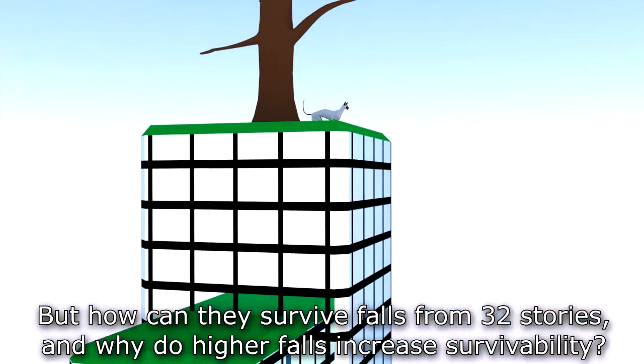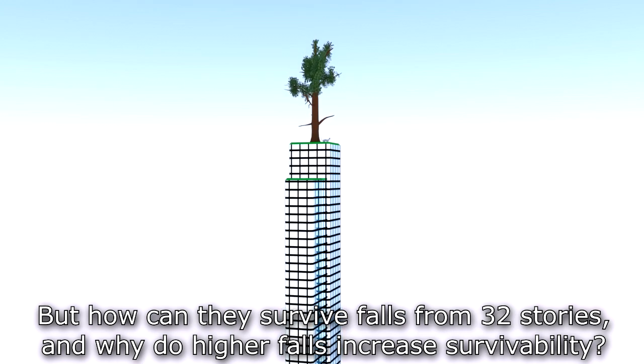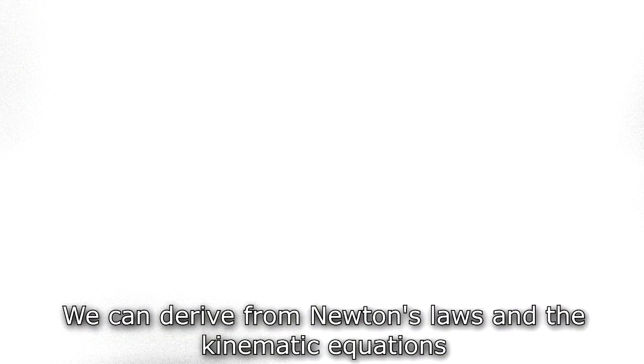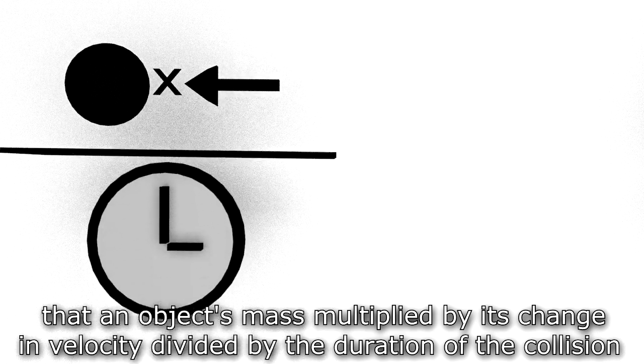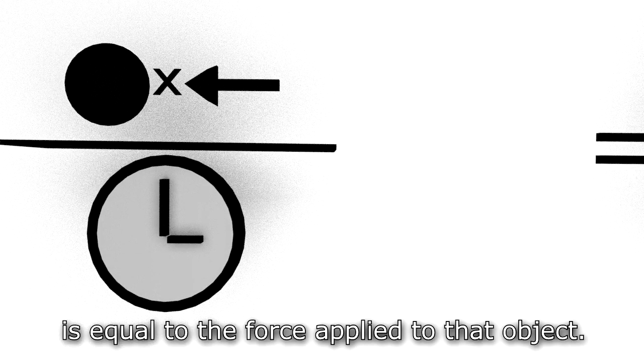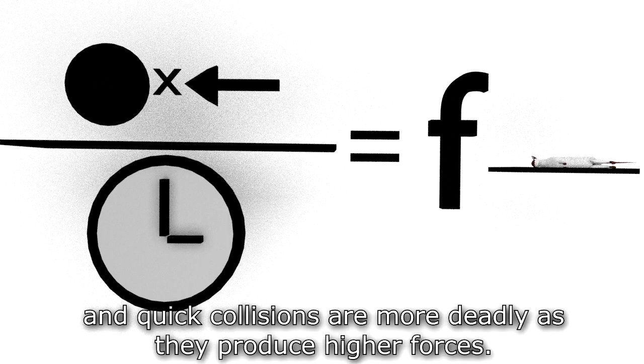But how can cats survive falls from 32 stories, and why do higher falls increase survivability? The answer lies in the physics behind a collision. We can derive from Newton's laws and the kinematic equations that an object's mass multiplied by its change in velocity, divided by the duration of the collision, is equal to the force applied to that object. This force is what ultimately kills the cat. Therefore, large masses, high velocities, and quick collisions are more deadly as they produce higher forces.